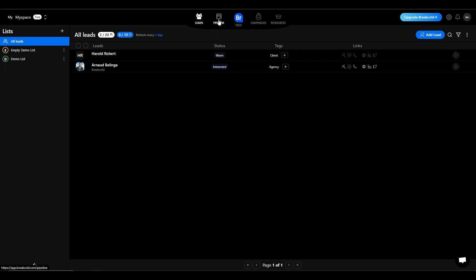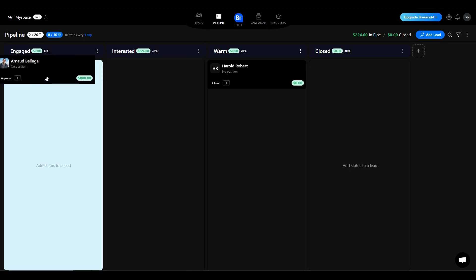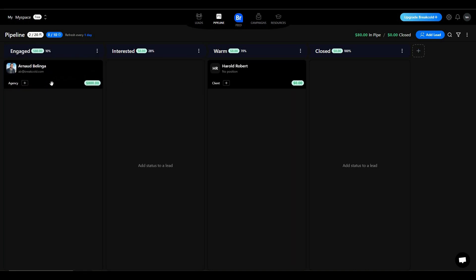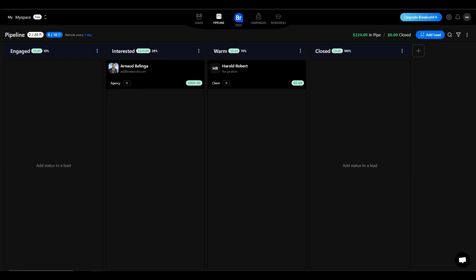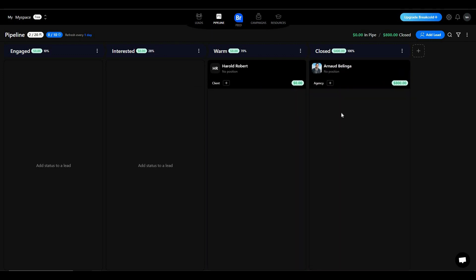Once you've added all your leads, go to the pipeline section. From here there are stages for the status of your prospects. For example, if you have engaged with a prospect, you can drag them to the 'Engaged' stage. If they've shown interest, drag them to 'Interest'. Once ready, drag them to 'Warm' or even 'Closed'.